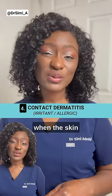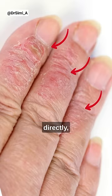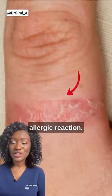Contact dermatitis occurs when the skin comes into contact with an irritant which damages it directly, or an allergen which sensitizes it, causing an allergic reaction.